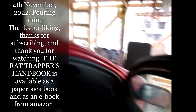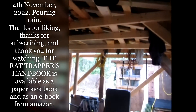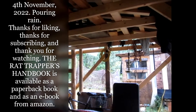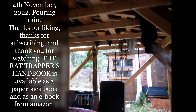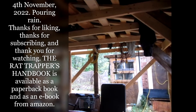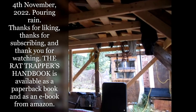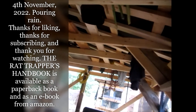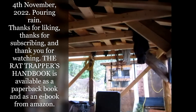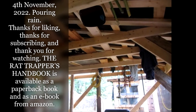Hello everyone, welcome to Rat Trapping Tips. It's the 4th of November, pretty steady rain here on Canada's west coast island community. I've been out checking a few rat traps, and went and interviewed a new potential employee to come and help me with my rat trapping and poisoning. We're going to go out and do a bit of work together tomorrow.